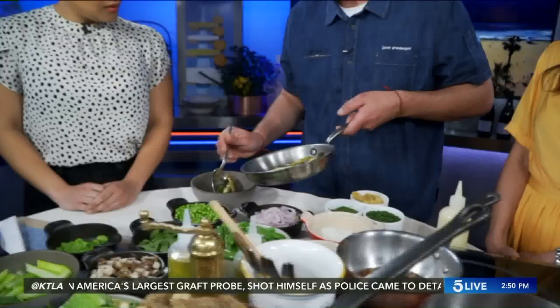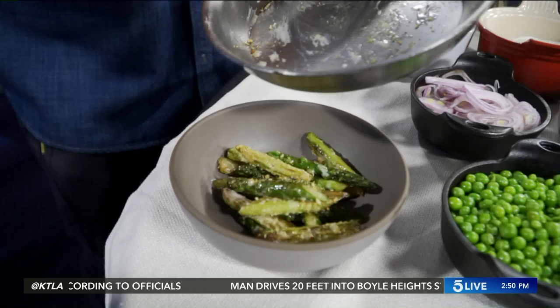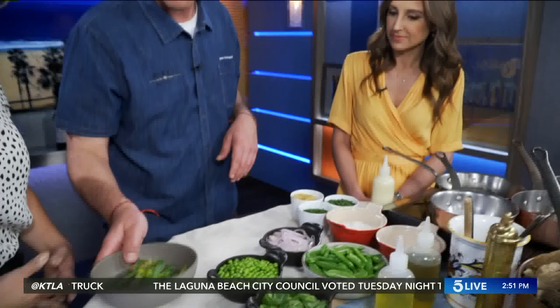We finish the asparagus dish with soft herbs, which add that spring flare — super light, delicious, and fresh. Fig is all about family style, heritage cooking, the farmer's market, and local seafood purveyors. You guys are in Santa Monica, which also has a great farmer's market.